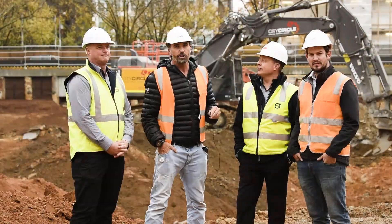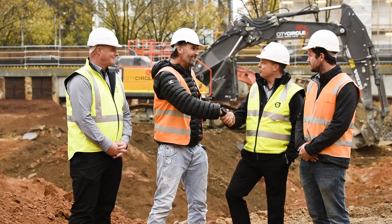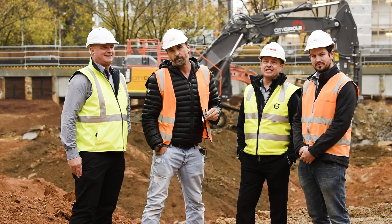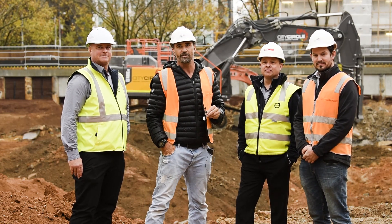That pretty much wraps up another Earth Moving Equipment Magazine case study. Thanks so much for having us on site. We hope you enjoyed this case study — stay safe on site and we'll catch you real soon. Take care.